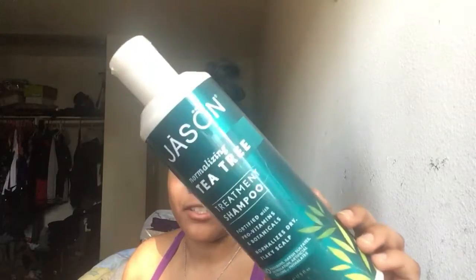Then I have this Jason Tea Tree Treatment Shampoo. It helps with dry, flaky scalp and I personally love this product — I would probably buy it again because we're kind of running out. It's kind of pricey, like $13 I think, but it was on sale at CVS so my mom got it. My dog even uses this product because he gets flakes too.